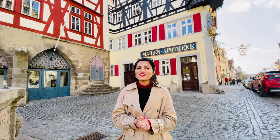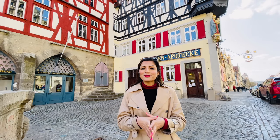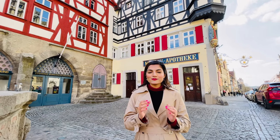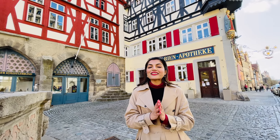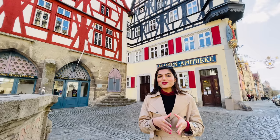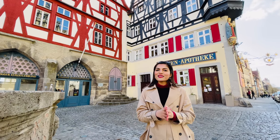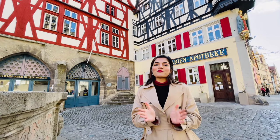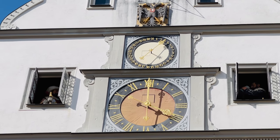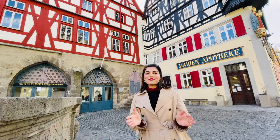This town has a very interesting history. In medieval times, when there was a war in Germany, there were imperial troops who came here. The mayor of this town requested that they leave. Then they made a challenge: there were 13 cups — 3 liters of wine — and they said that if you drink all of it in one go, we will leave the town. The mayor drank all the wine in one go, and then reportedly slept for 3 days, but after that they never attacked the town. In memory of this, at the main market place church, there is a small clock — every hour, two figures come out and show the mayor drinking the wine. I will show you the show — it is a very interesting history.